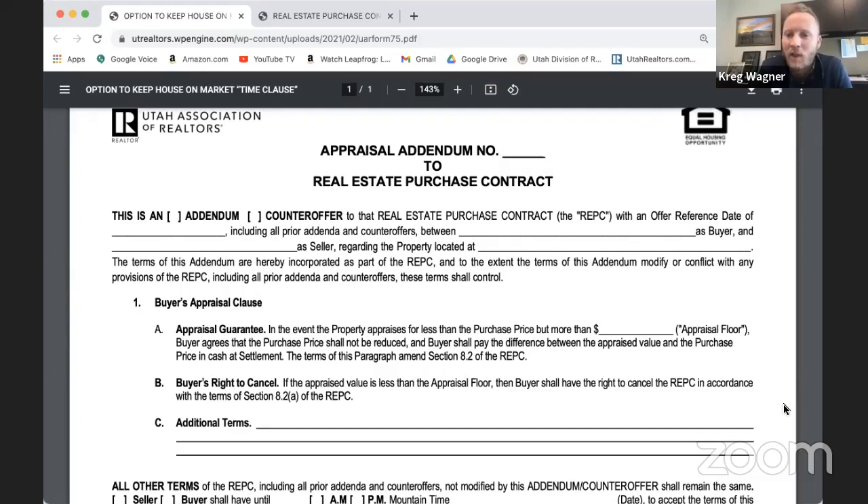What happens if the appraisal comes below the appraisal floor? In our example, if the appraisal comes in at $450,000 when the floor was $475,000 — section 1b, the buyer's right to cancel, applies. If the appraised value is less than the appraisal floor, the buyer shall have the right to cancel the REPC in accordance with section 8.2a, which is normal. Nothing really changes — they have the right to cancel just as they normally do. The appraisal condition is only applicable below the appraisal floor.